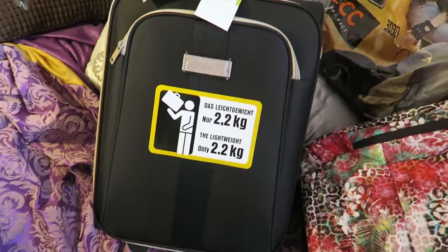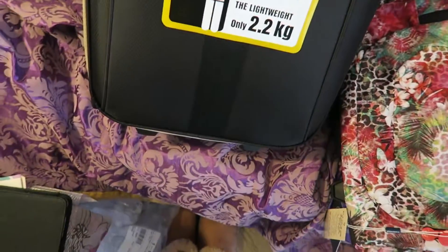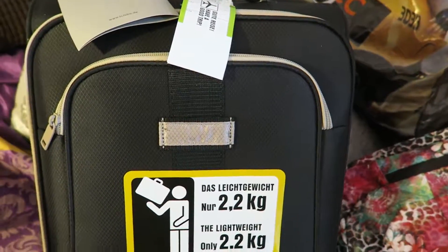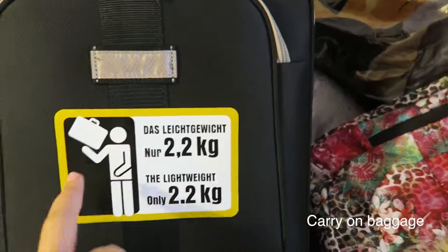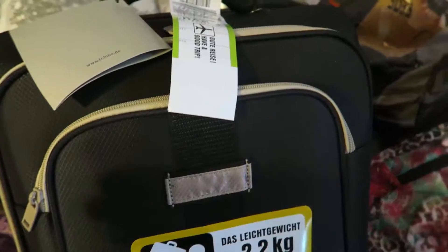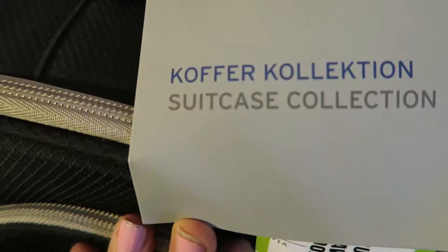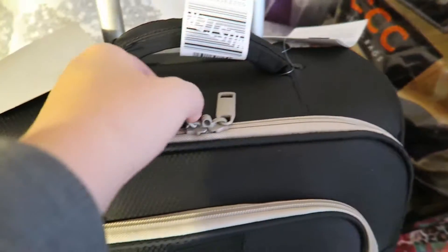Hey guys, another suitcase that I purchased some time ago is this one. It's considered to be a trolley — not a checked bag, but the kind of luggage that you take with you on the plane. This one is very lightweight, it weighs only 2.2 kilograms, which is about five pounds. I got it at Chiba online store, which is in Europe. It looks like it has a pocket here and a two-way zipper which opens the main compartment.